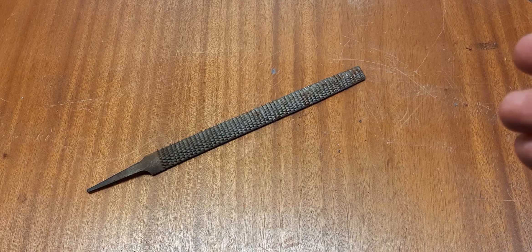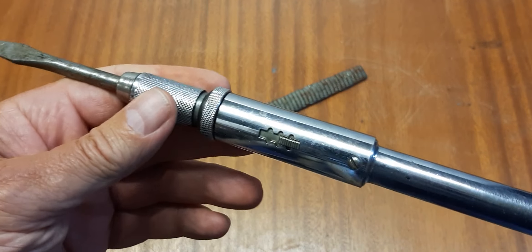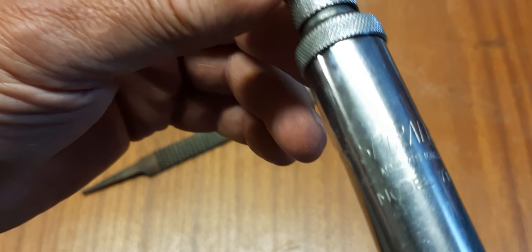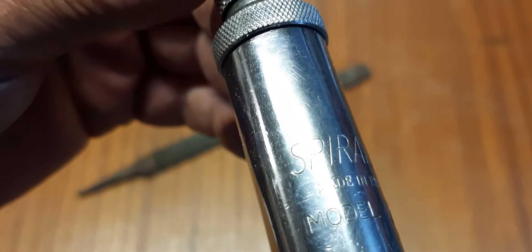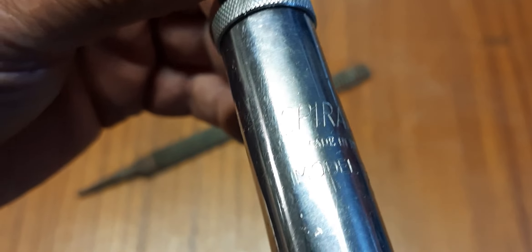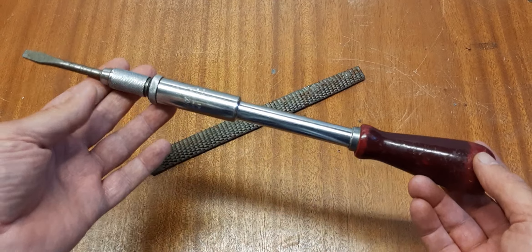Then I bought some ratchet screwdrivers. This one has a marking — I guess it's Stanley — but it reads Spiralux, made in England, model number 7130. This screwdriver is in a really good shape.